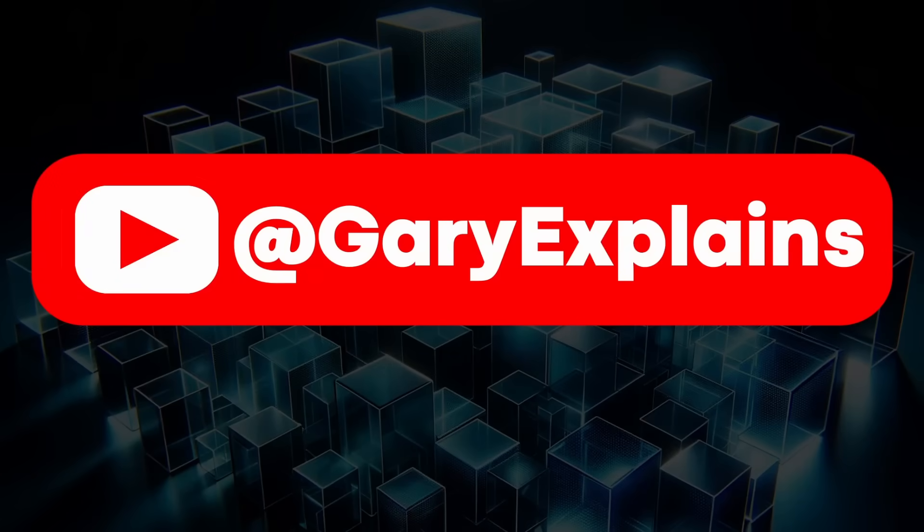That's it. My name is Gary Sims, this is Gary Explains. I hope you enjoyed this video — please let me know in the comments your thoughts on the two variants of the S24 and S24 Plus. If you liked this video, give it a thumbs up, and why not subscribe to the channel? I'll see you in the next one.